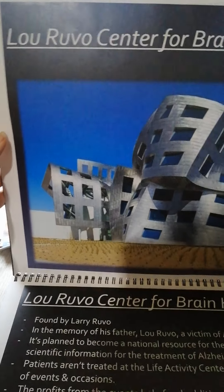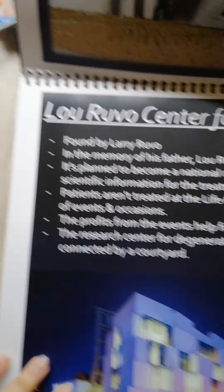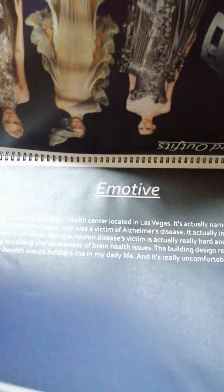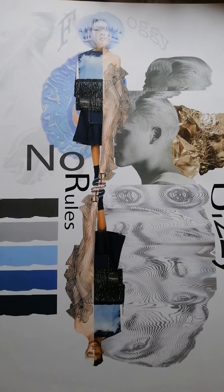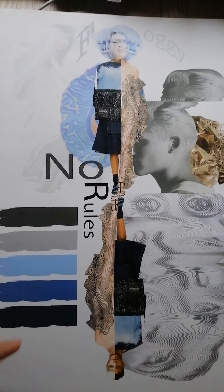So basically, my fashion journal is all about this brain health building. I pasted a lot of the details of the building, as I presented just now — the emotive and the design concept. This is the first version of my mood board, and after consulting the lecturer, this is the final second version of the mood board. I think this is better.